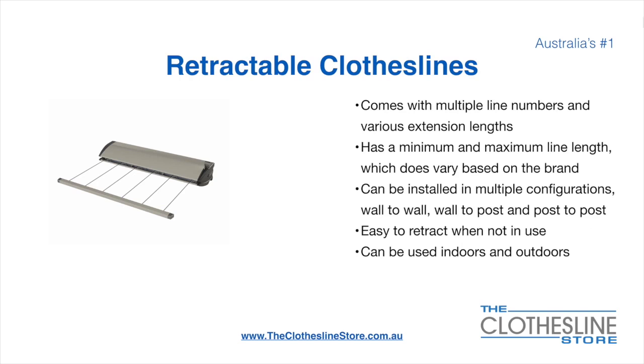Retractable clotheslines come in a multitude of line numbers and various extension lengths. They have a minimum and a maximum line length, which does vary based on the brand — there's a lot more information on this at the Clothesline Store. They can be installed in a multitude of configurations, which include wall-to-wall, wall-to-post and post-to-post. They are very easy to retract when not in use and can be used indoors and outdoors.